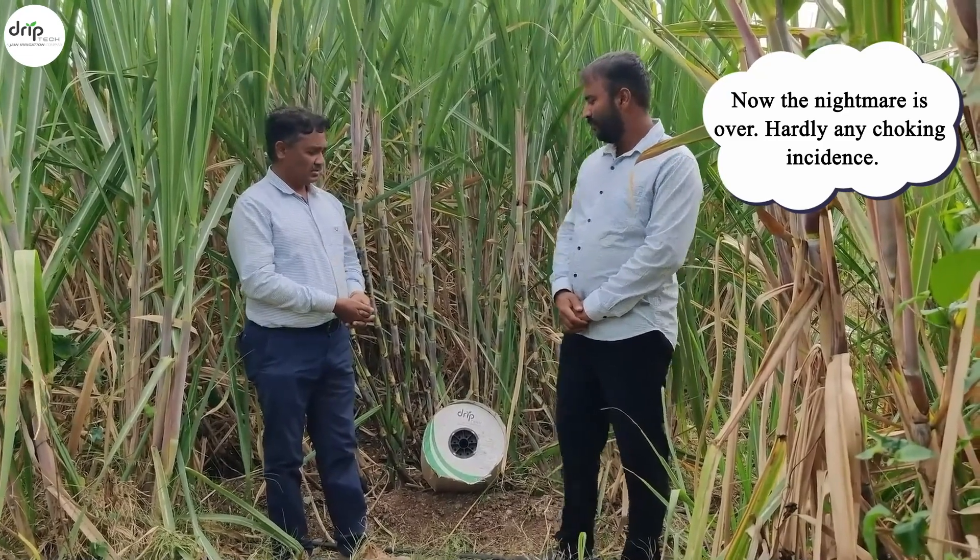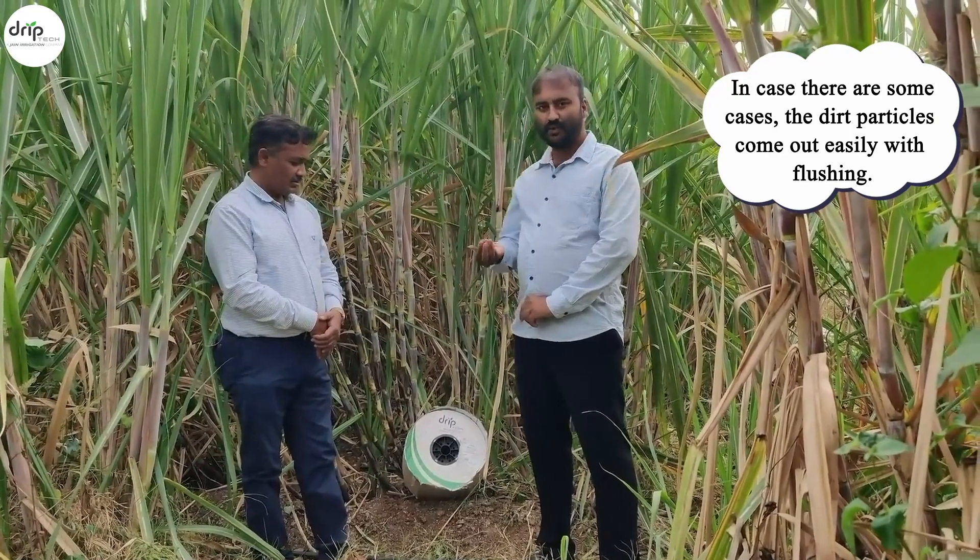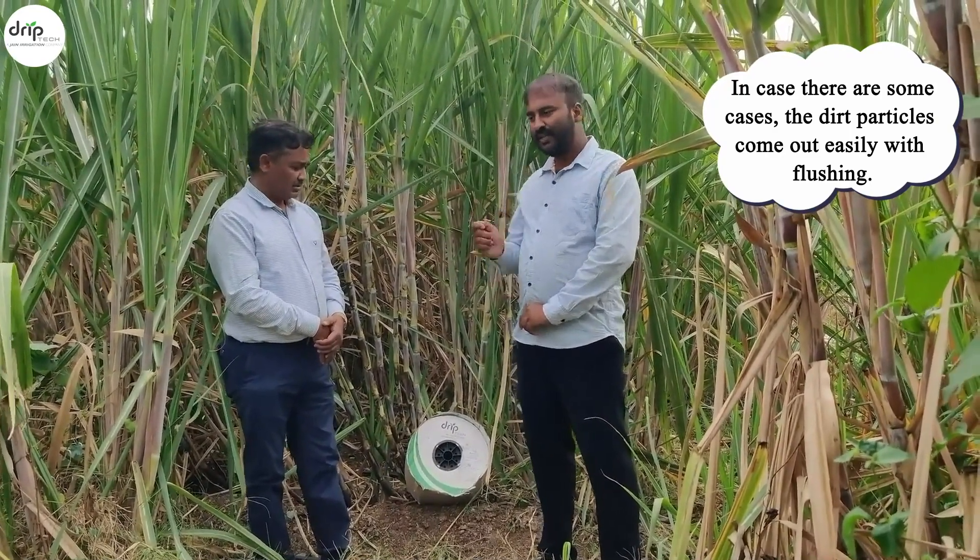How is the choke-up problem with laser drip now? Now the nightmare is over. Hardly any choking incident, and in case there is any, dust particles come out easily with flushing.